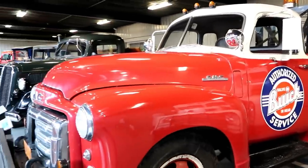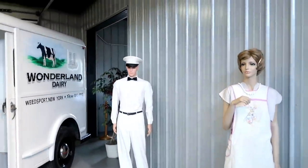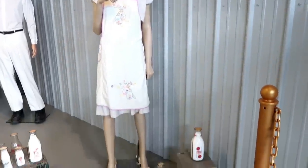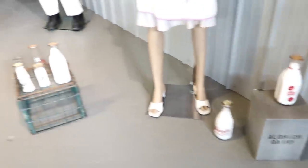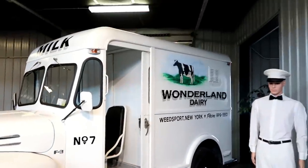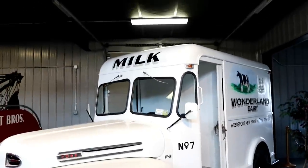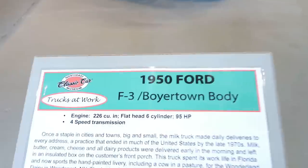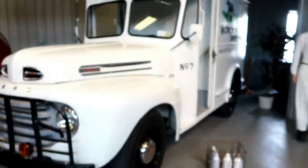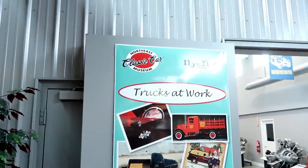And let's not forget the milkman. Actually here we have a milk man and milk lady, with the milk bottles. Very cool — Wonderland Dairy. That is a really nice truck, and it's a 1950 Ford. How about that?